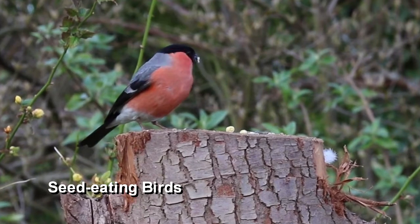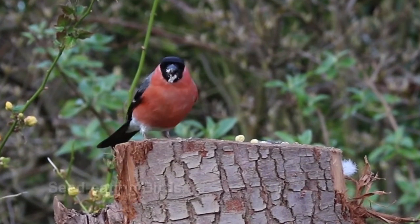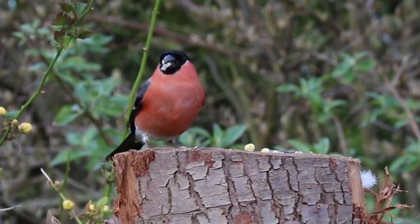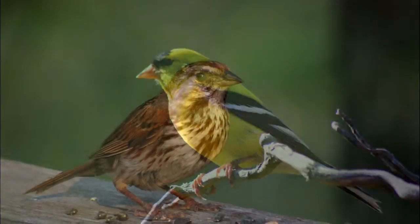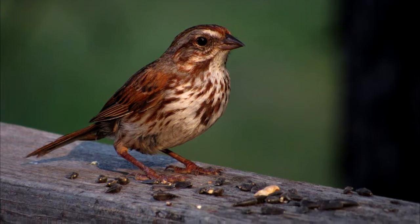Seed-eating birds have short, strong, and triangular-shaped bills used to crack open seeds. There are many species of seed-eating birds, including the northern cardinal, American goldfinch, song sparrow, crossbeaks, finches, and many more.